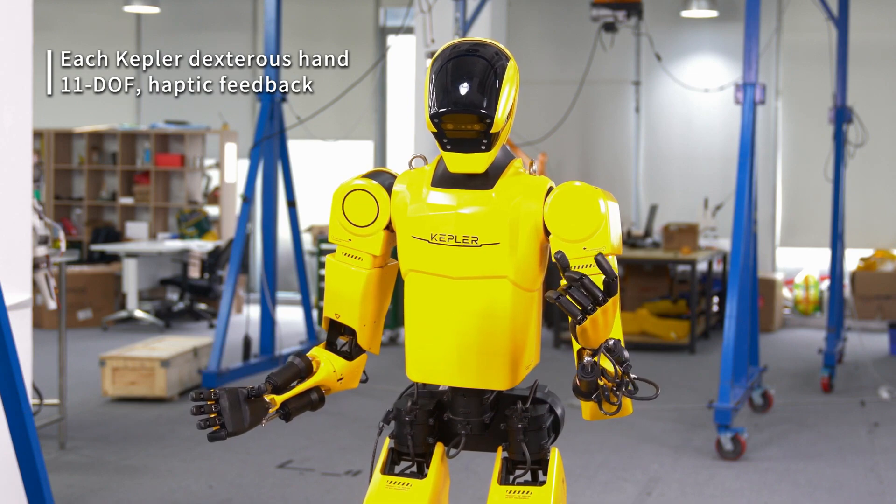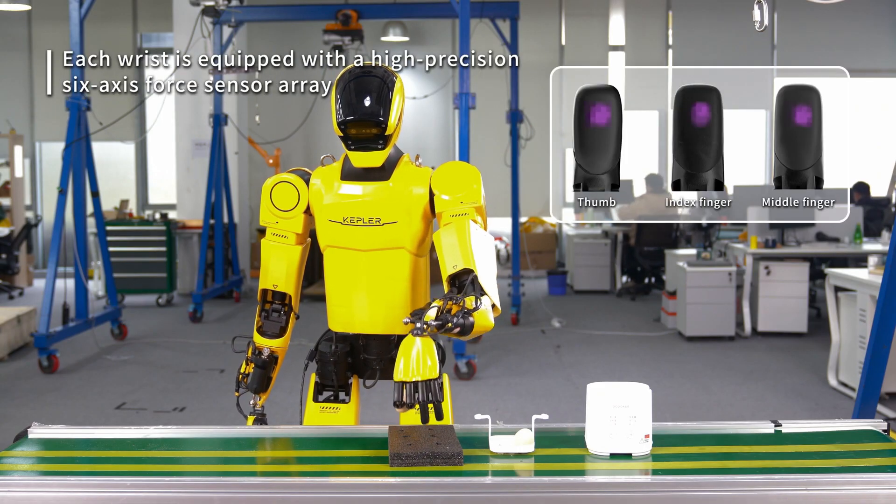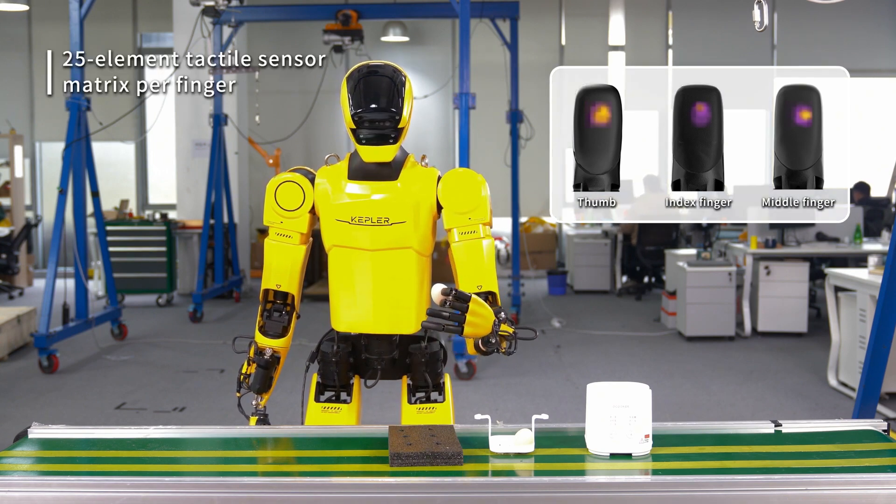This development highlights Kepler's commitment to creating more efficient and versatile humanoid robots, expanding their applications across various industries.